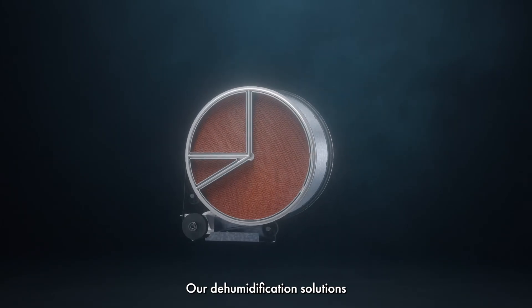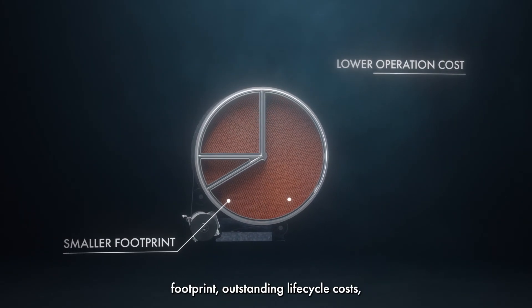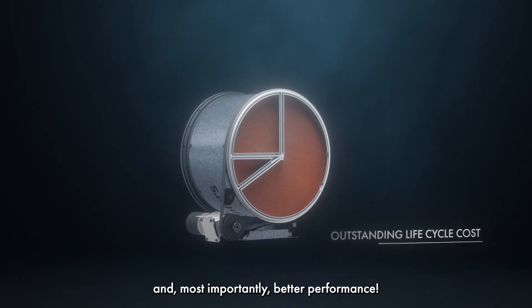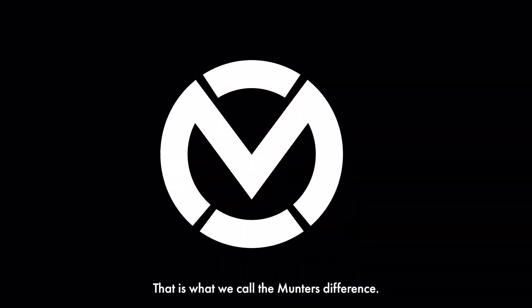Our dehumidification solutions give you lower operating costs, a smaller footprint, outstanding lifecycle costs, and most importantly, better performance. That is what we call the Munters difference.